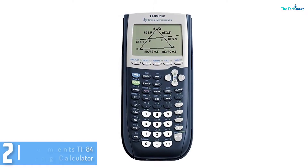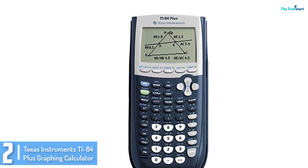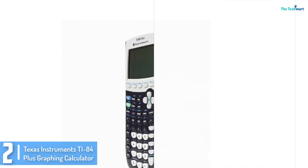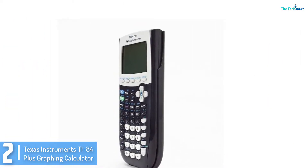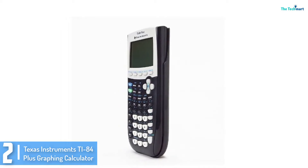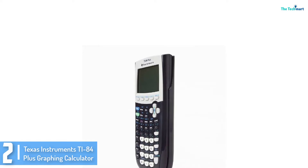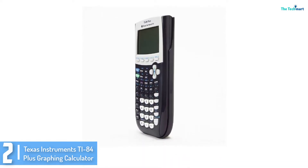At number 2, we have the Texas Instruments TI-84 Plus Graphing Calculator. The TI-84 is a superb graphics calculator that will assure you of splendid and reliable service. The calculator has a large LCD display that gives you a clear view for plotting graphs and equations. This makes it a really ideal calculator for your college activities. Besides this, the calculator is capable of transferring information to your computer with the aid of a USB cable.